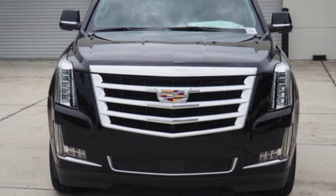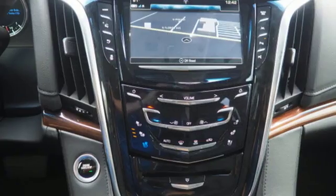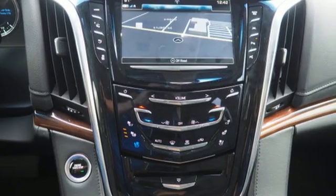The heated and cooled front seats, heated second-row seats, power-folding third-row 60-40 split bench seat, and hands-free liftgate give you unapologetic comfort and convenience from front to back.